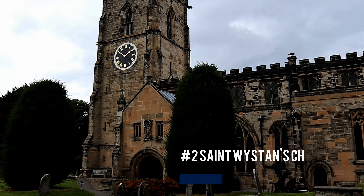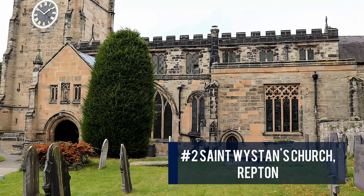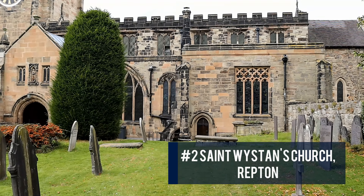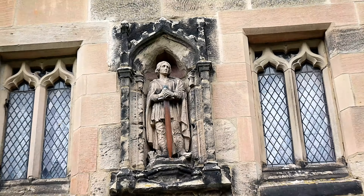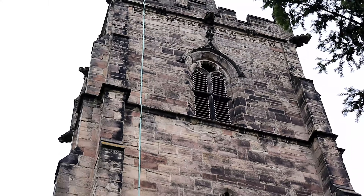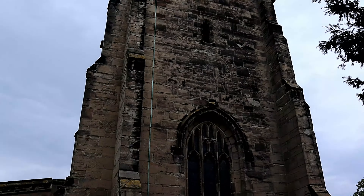Coming in at the number two spot on our list is St Wystan's Church, Repton. St Wystan's has a long history with its core dating back to the Saxon period. The church is majestic, both inside and out.